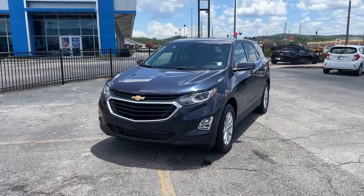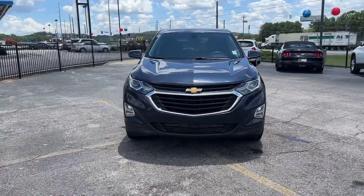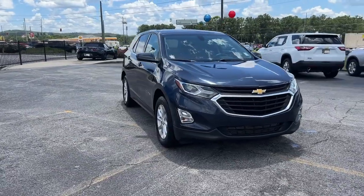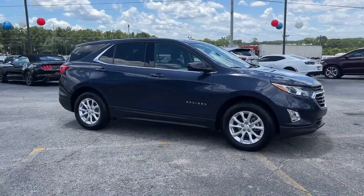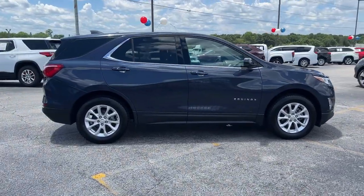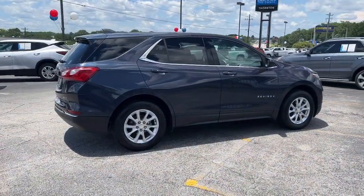Looking for your dream car? It could be the 2018 Chevrolet Equinox. This vehicle is an outstanding buy with fewer than 70,000 miles on the odometer. The Chevrolet Equinox — the small SUV with a big spirit of adventure.